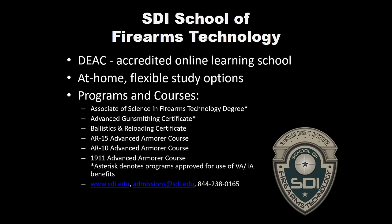If you have questions, sdi.edu is our website. Admissions at sdi.edu is the best email address. Or you can call 844-2380-165. Anybody on the admissions team that you'll reach is going to be awesome, and they'll help you with everything you need to know.